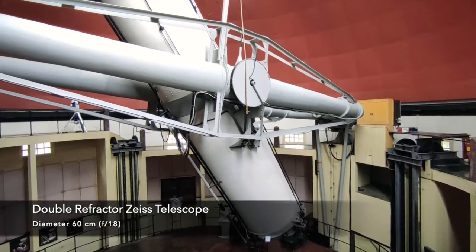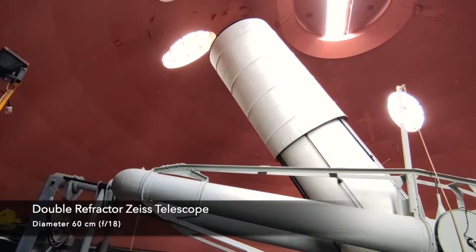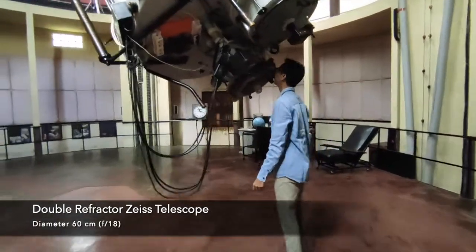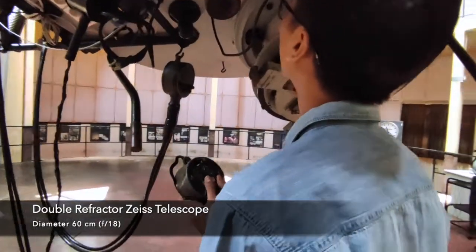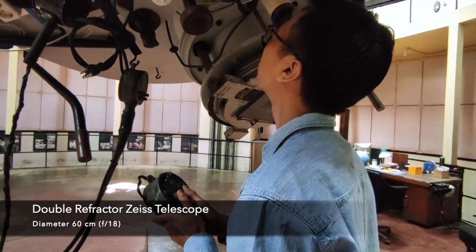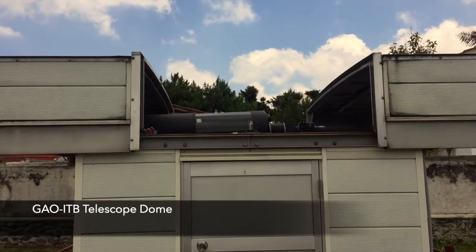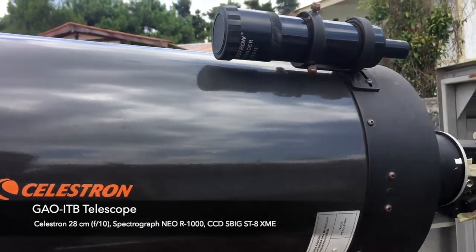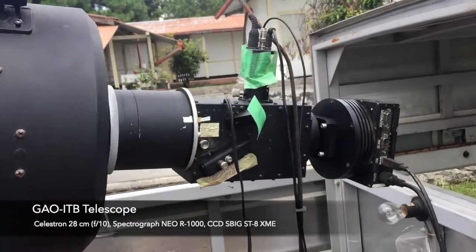A Chinese telescope is dedicated to observing binary stars. The Go-i TV telescope can be used to observe the spectrum of stars.